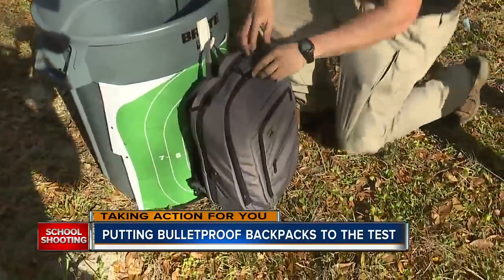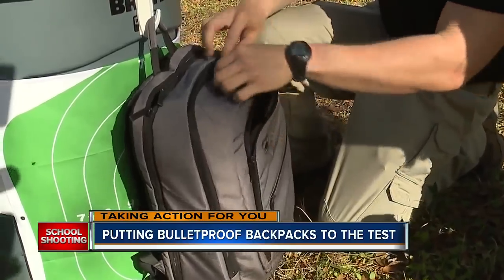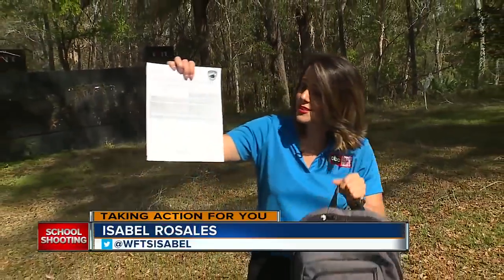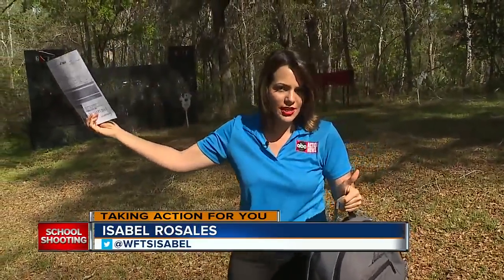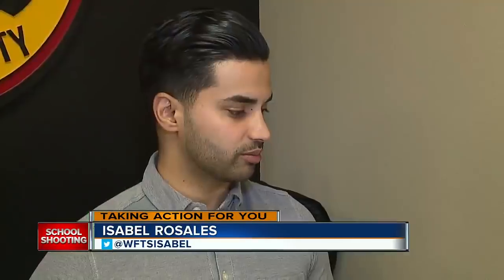Only ABC Action News reporter Isabel Rosales is taking action for you, finding out if this in-demand safety device will really protect your children. Each of these backpacks comes with a resistance ballistic test certificate, but we didn't just take their word for it. We put these backpacks to the test. After Sandy Hook, people couldn't wrap their minds around a bulletproof backpack, and now people think that that's something that they need.